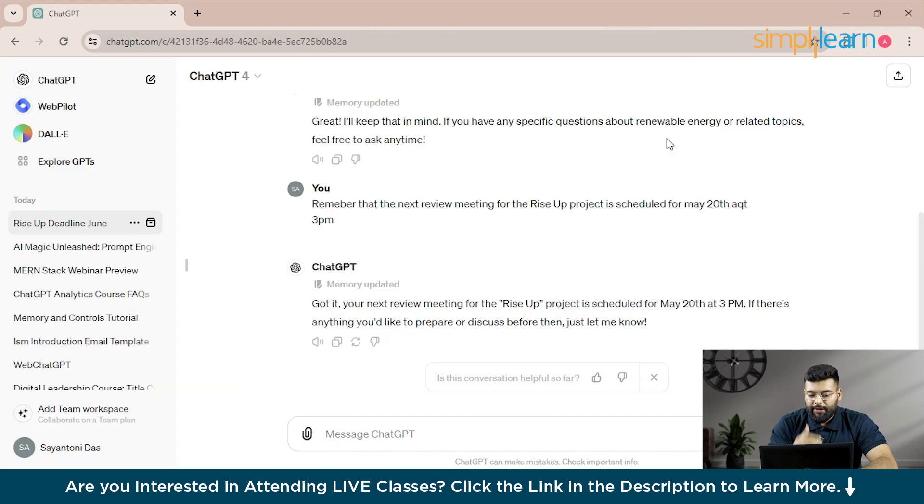Or you can type a prompt like: 'I mentioned you to keep track of the review meeting for the Rise Up project — you can delete that memory as that meeting has been rescheduled or cancelled.' ChatGPT will then delete that memory.